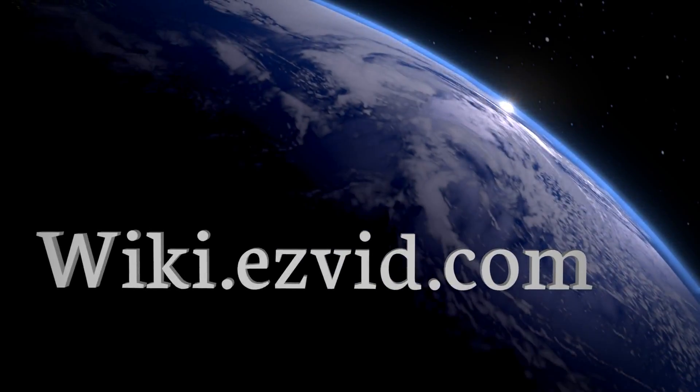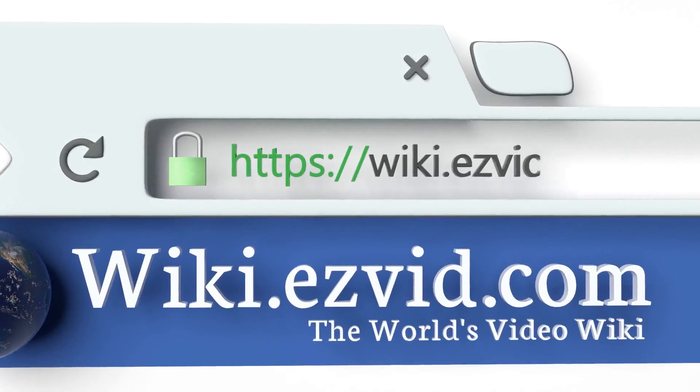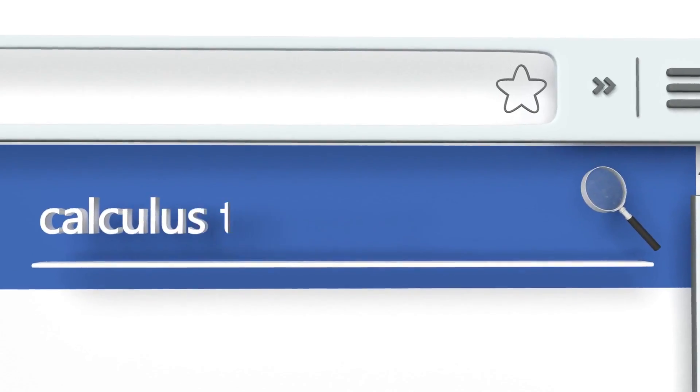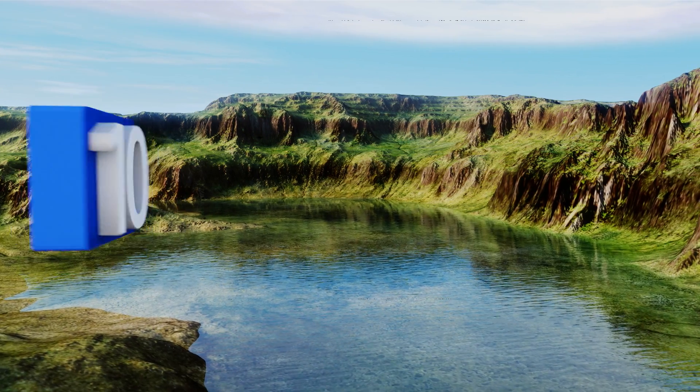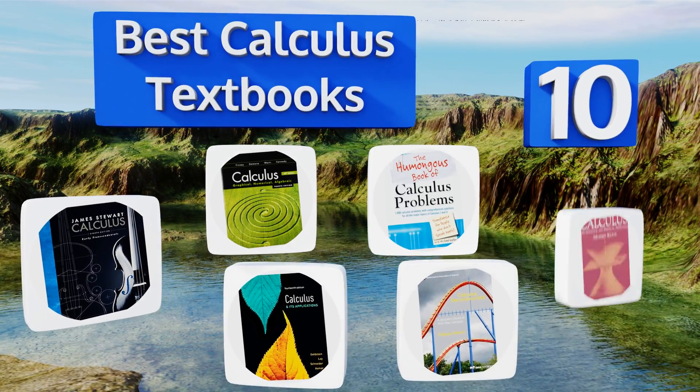Visit wiki.easyvid.com and search EasyVid Wiki before you decide. EasyVid presents the 10 best calculus textbooks — let's get started with the list.